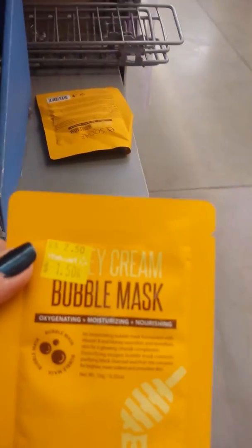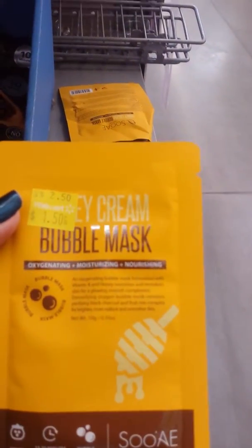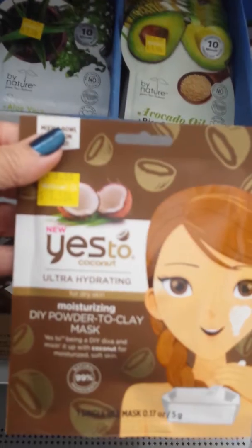This is a honey cream bubble mask — getting one of those. Yes to Coconut — getting one of those. I love coconut.